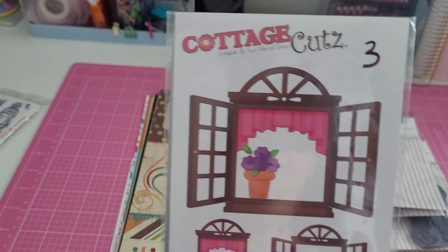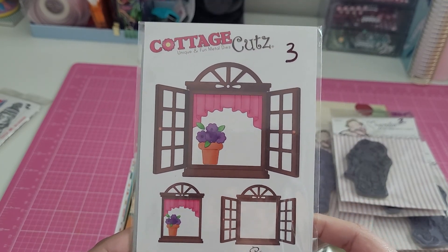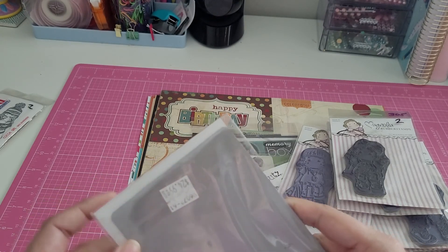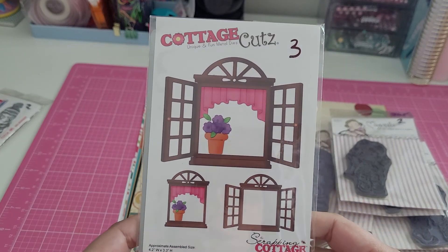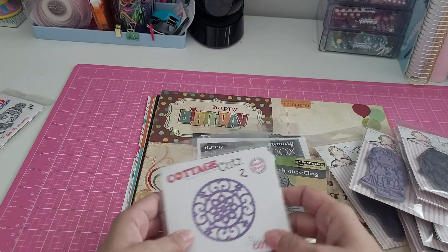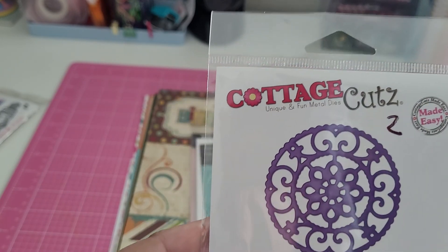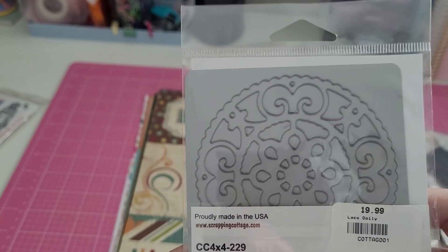I got this Cottage Cuts die for three dollars — it's a window, and I thought that was very fun. It's actually backwards in the pack but I can see lots of cute ideas with it. I also got this Cottage Cuts lace doily die for two dollars — and there's what it looks like.